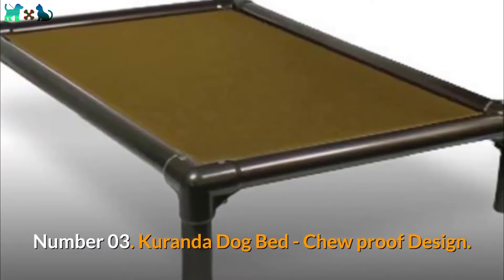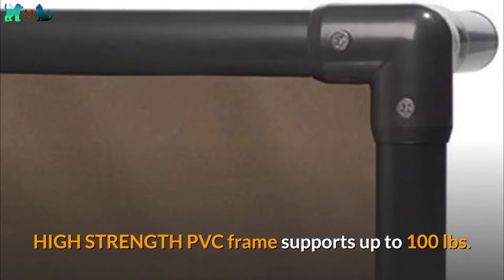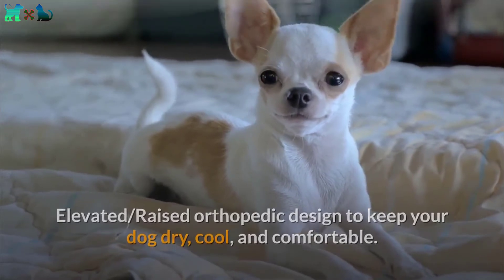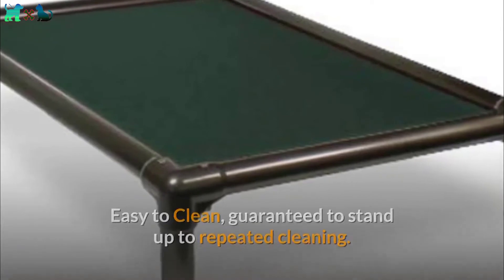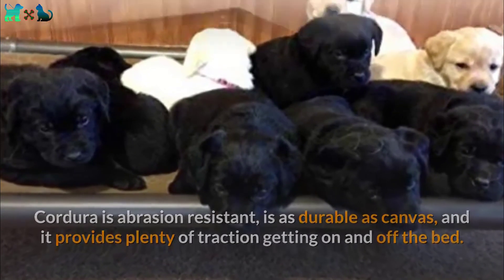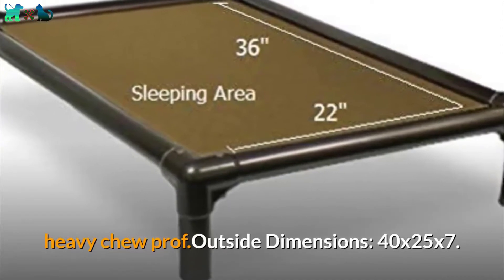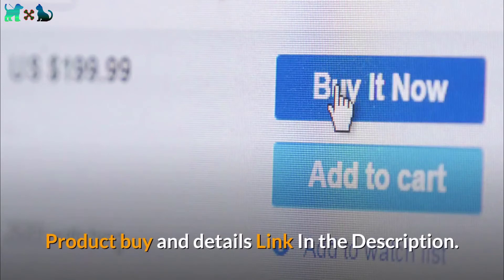Number 03: Kuranda Dog Bed, Chew Proof Design. High-strength PVC frame supports up to 100 pounds. Elevated, raised orthopedic design to keep your dog dry, cool, and comfortable. Easy to clean, guaranteed to stand up to repeated cleaning. Cordura is abrasion resistant, as durable as canvas, and provides plenty of traction getting on and off the bed. Outside dimensions for the Heavy Chew version: 40 x 25 x 7 inches. One year warranty. Product buy and details link in the description.